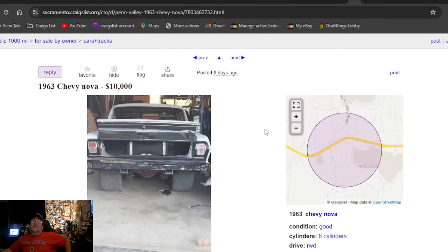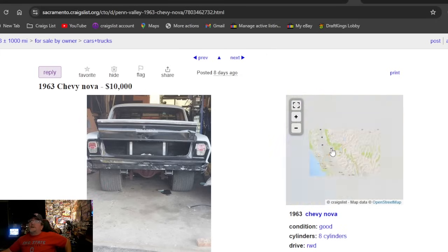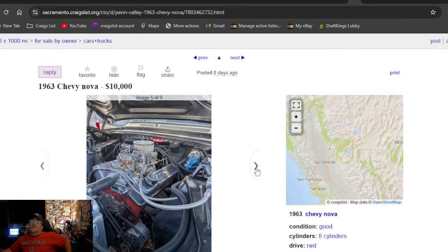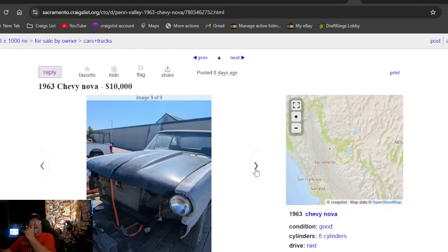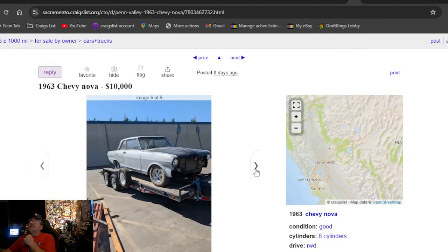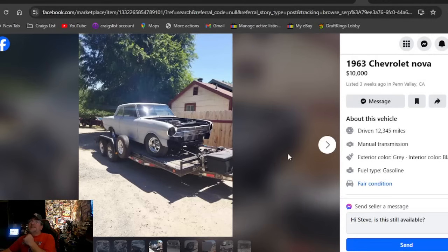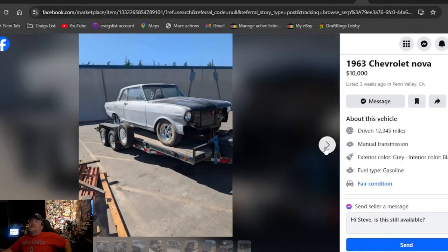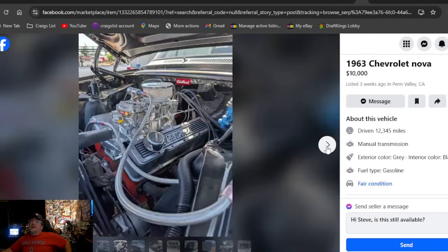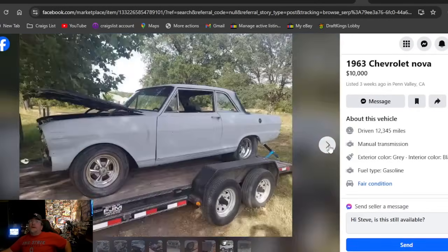Our last Craigslist ad: a 1963 Chevy Nova at ten grand — we're at our cutoff. California, it's another race car — might be cooler than that last one. It's got dual fours on it with really cool air cleaners — at least one had one. I like it; it's a cool car at ten grand. Still needs paint and to be put back together, but it's pro street — definitely cool. That's the same car as the next one — a 1963 Chevrolet Nova at ten grand, three weeks ago in California on Facebook Marketplace. I can see how I showed both platforms — I just missed the duplicate ad, my bad.